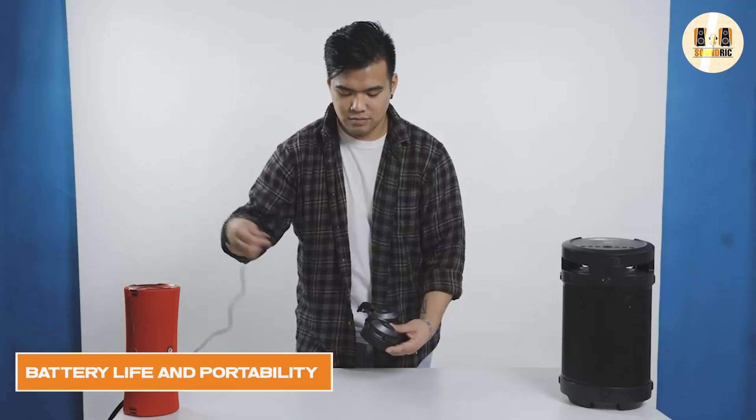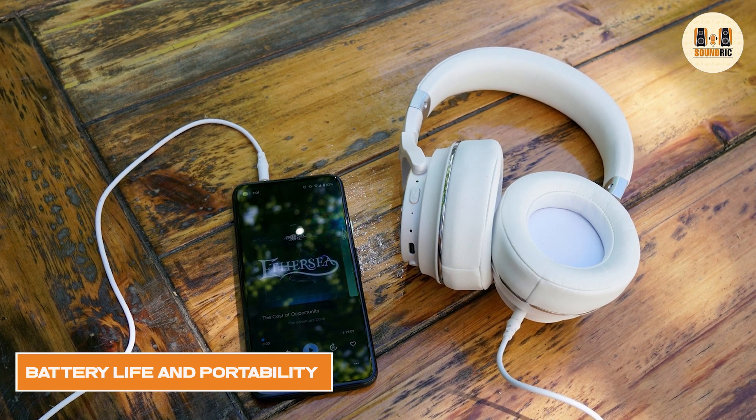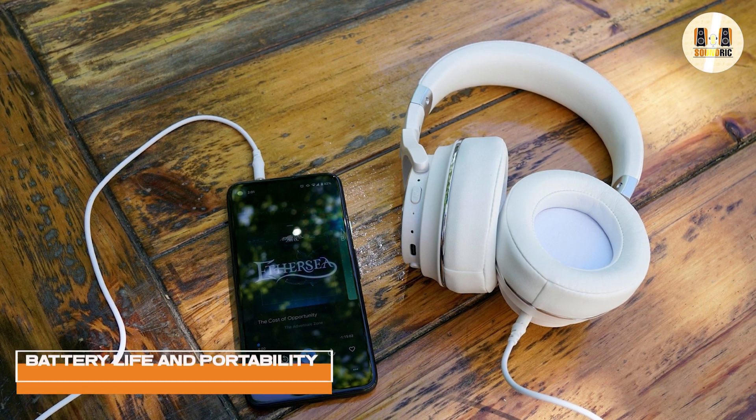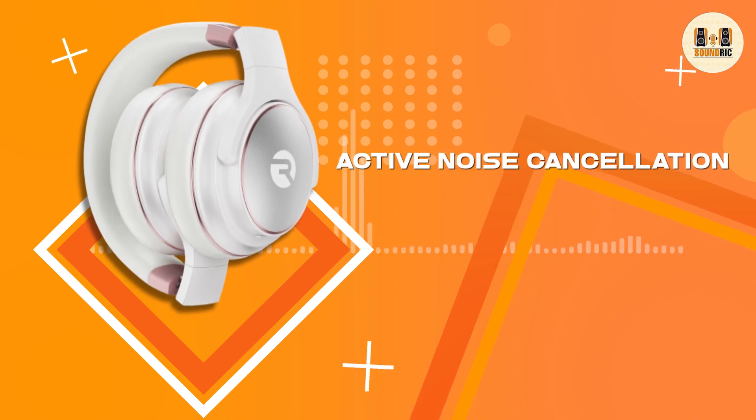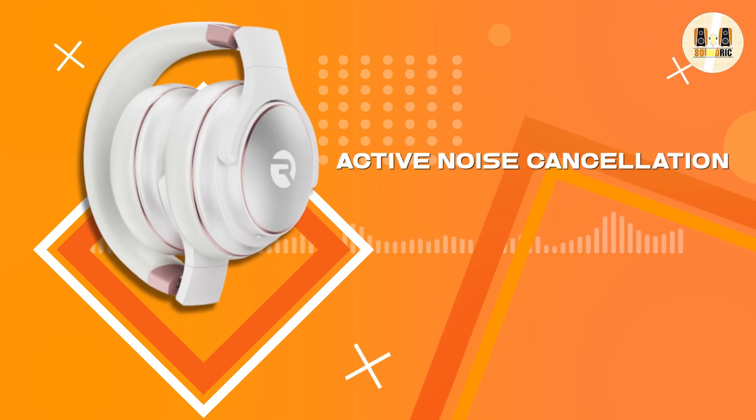The Reikon Everyday headphones offer a long battery life, with up to 30 hours on a single charge, allowing you to use the headphones for extended periods of time without needing to recharge them. The headphones also come with a carrying case, which makes them easy to take with you on the go.